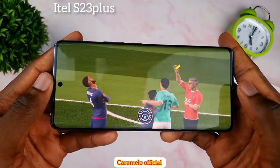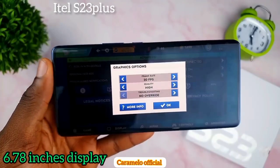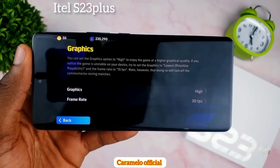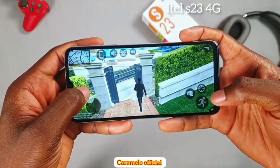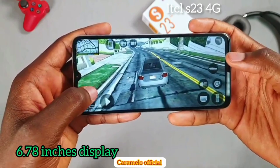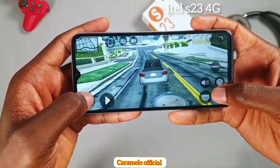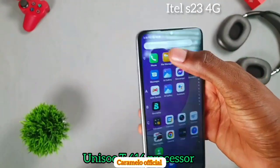Playing games on the itel S23 Plus with its 6.78-inch display was a great experience — I enjoyed gaming in both high and low graphics settings. On the S23 4G, the gameplay was okay with the 6.6-inch display. I personally prefer the gameplay experience on the S23 Plus because of the larger display.